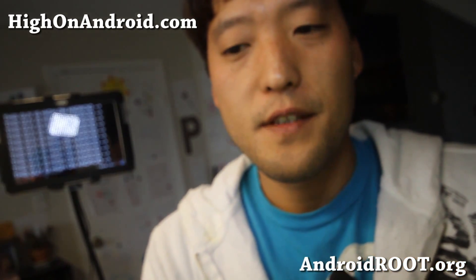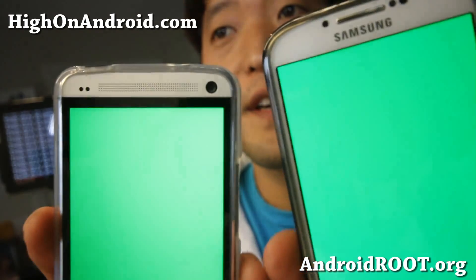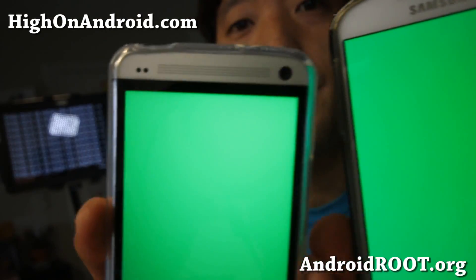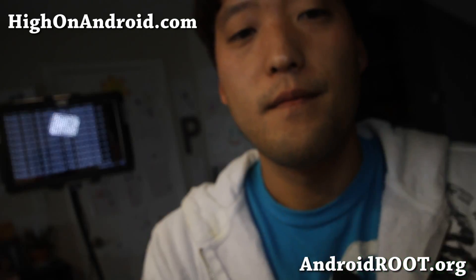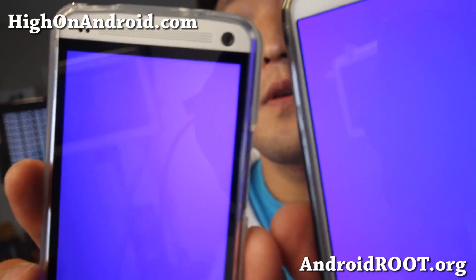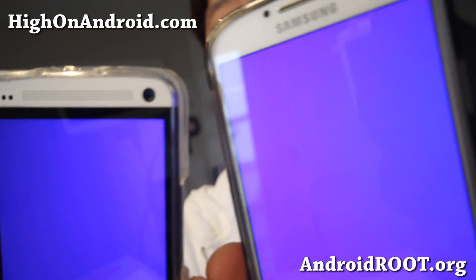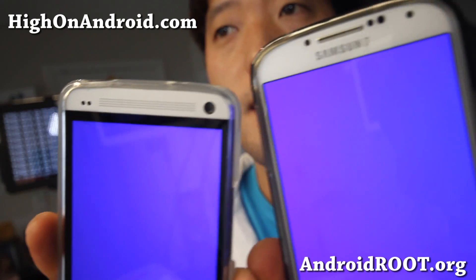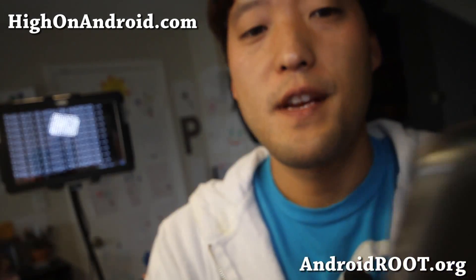Now let me do some other colors here. With green also, the Galaxy S4 has more of a true green than the HTC One. And then let me show you blue — you'll be able to see a more true blue with the Galaxy S4 versus the HTC One.